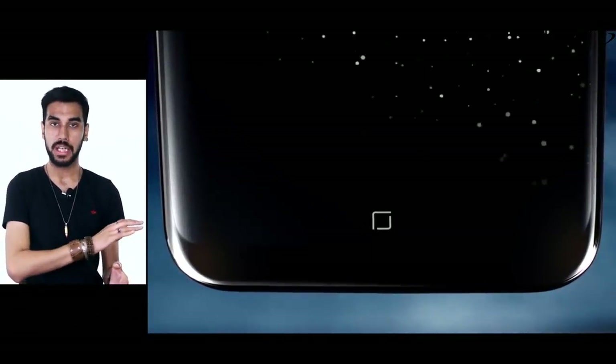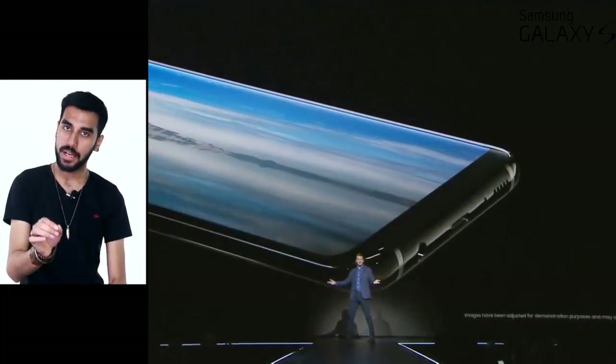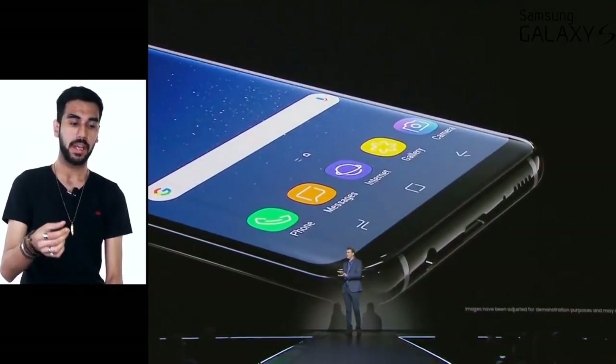There is more to it than just the bezels and screen. The home button has now been removed; instead you get a set of on-screen navigation keys. But the phone has got a vibration motor just like the iPhone inside its display, so it gives you an illusion of the button being pressed without there actually being a physical button.